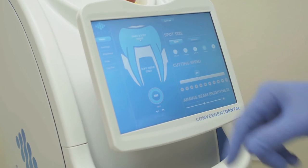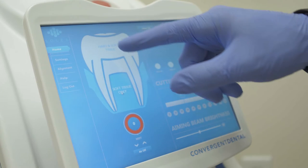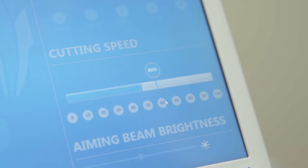When we saw Solea we just thought, whether it be the physics behind the machine or the computer controls or the intuitive foot controls, we just knew this is something different. A year later we got a second machine because we had seen the productivity and efficiency gains from that, and we've never looked back.